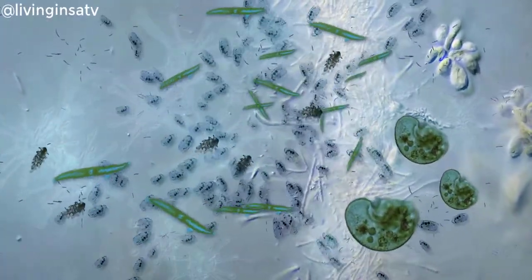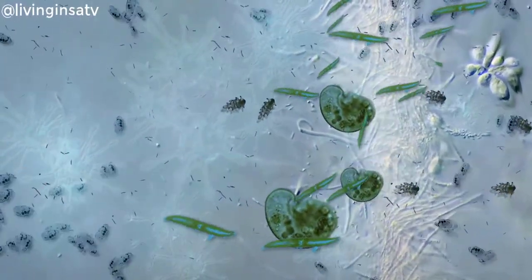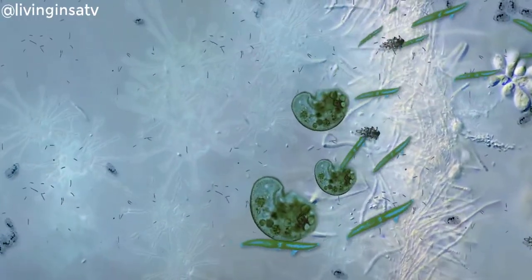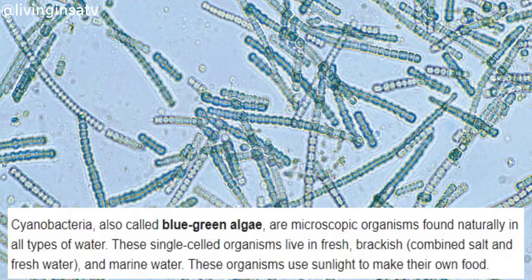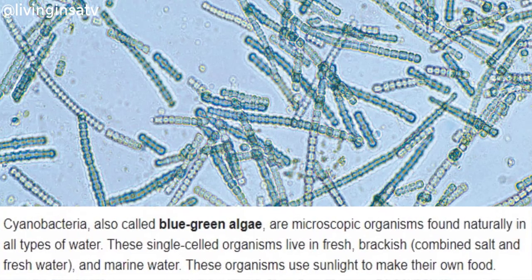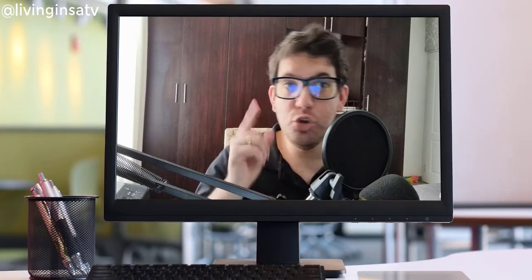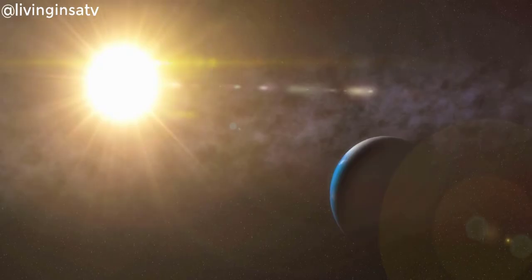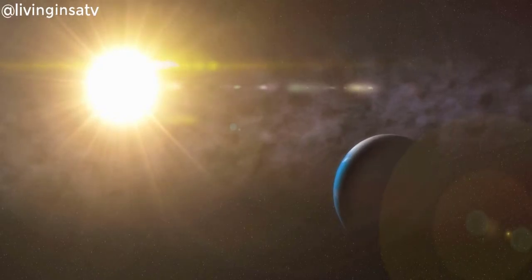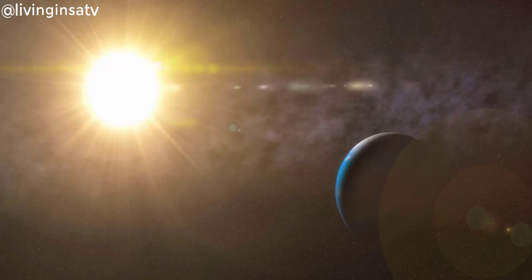Bacteria is very important in any ecosystem — whether it's a moon, a planet, an asteroid — we need bacteria to start life. This amazing bacteria 2 billion years ago was the most successful species on our planet. It was called cyanobacteria, and they are responsible for creating oxygen, breathable air, and an atmosphere on this planet for you and me to be alive today. They still exist, by the way — which just shows they are much more successful than humans.